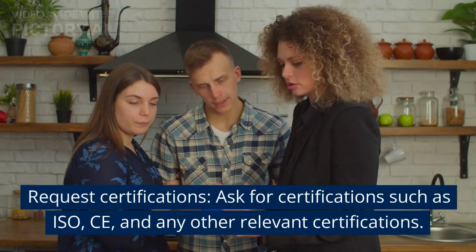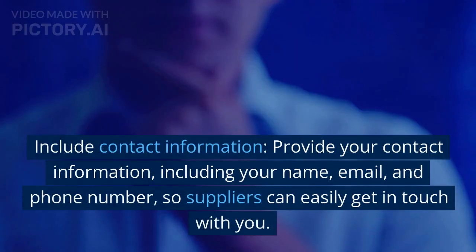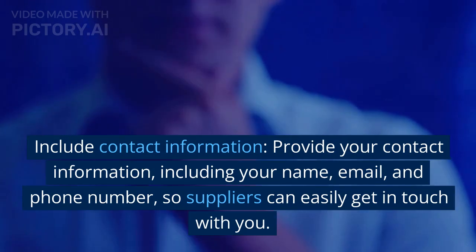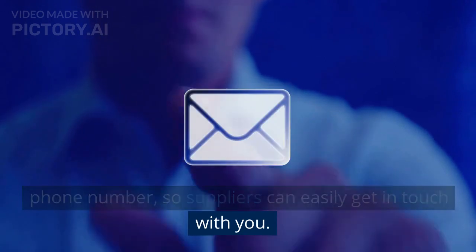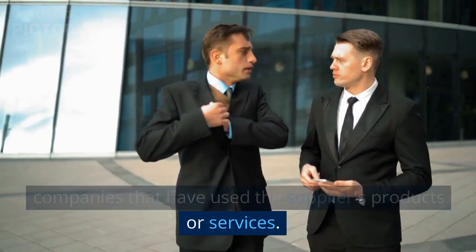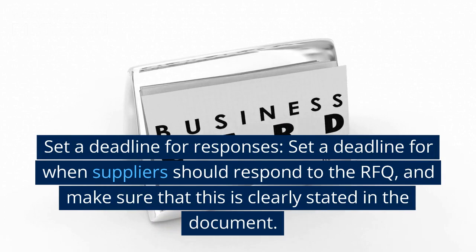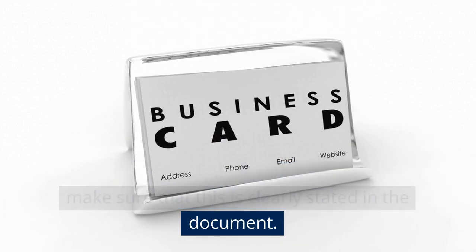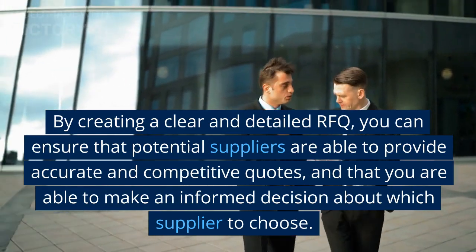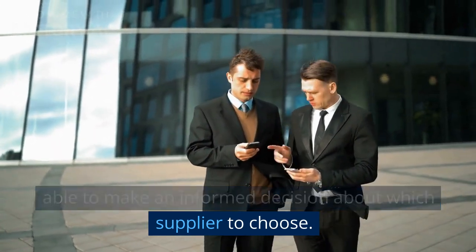Request certifications: ask for certifications such as ISO, CE, and any other relevant certifications. Include contact information: provide your name, email, and phone number so suppliers can easily get in touch with you. Ask for references: request references from other companies that have used the supplier's products or services. Set a deadline for responses: set a deadline for when suppliers should respond to the RFQ, and make sure that this is clearly stated in the document. By creating a clear and detailed RFQ, you can ensure that potential suppliers provide accurate and competitive quotes, and that you are able to make an informed decision about which supplier to choose.